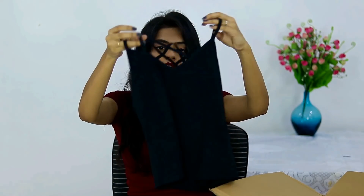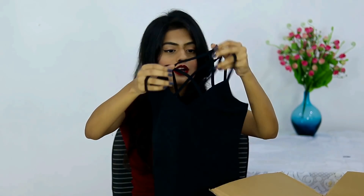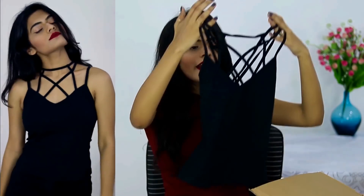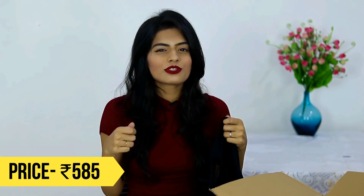The next thing I got from Shein is this camisole. It has a really nice crisscross detailing around the neck and I love wearing things like that. This will be perfect for layering underneath coats and heavy jackets — that's the reason I got this.